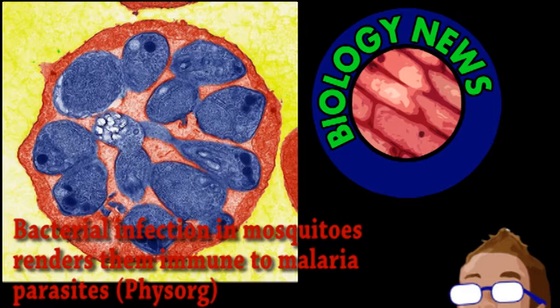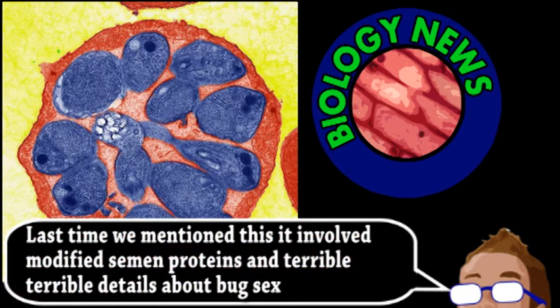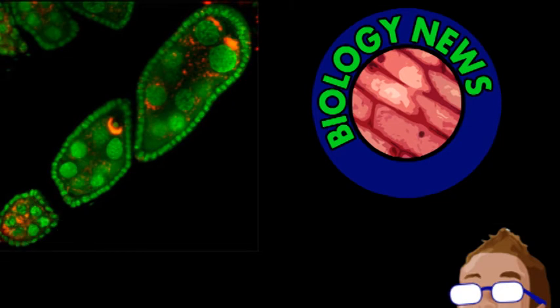Some groups have attempted to stop the spread of this disease by directly interfering with the mosquitoes themselves. One group, funded by the National Institute of Health, is attempting to fight fire with fire — in that they established a bacterial infection in a mosquito population that seems to make them immune to the malaria-causing parasite. Called Wolbachia, it's a relatively common bacteria that infects insects but not humans, and it doesn't seem to hamper the mosquitoes very much either.